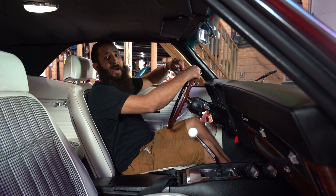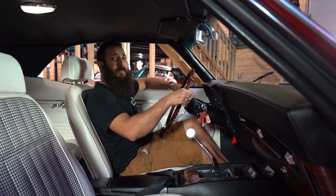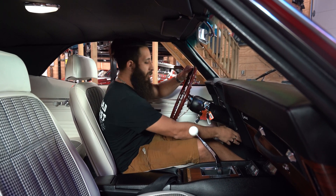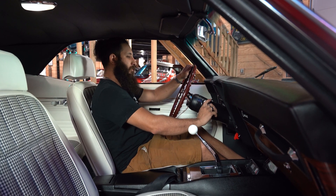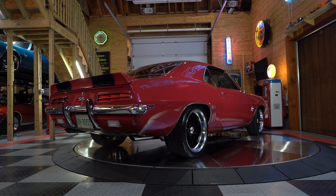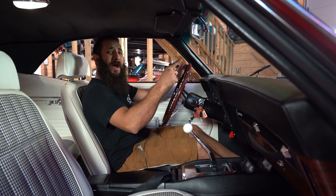Hey guys and welcome back. Thank you for tuning in to the channel and stay tuned because we're going to take this big block 502 '69 Garnet Red Camaro for a ride. Hop inside and let's go.